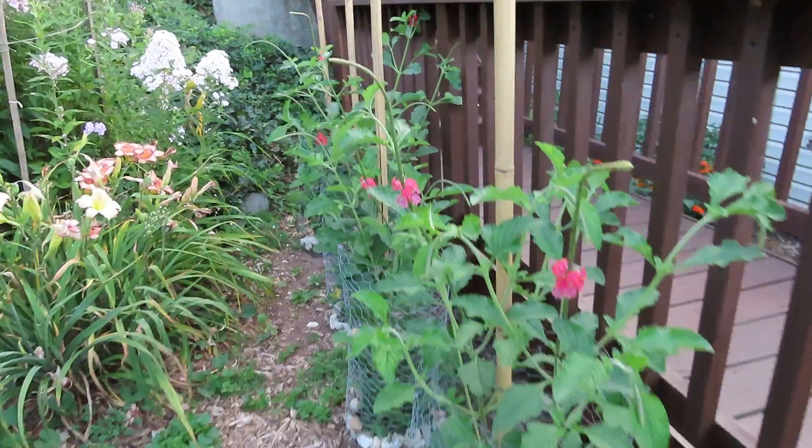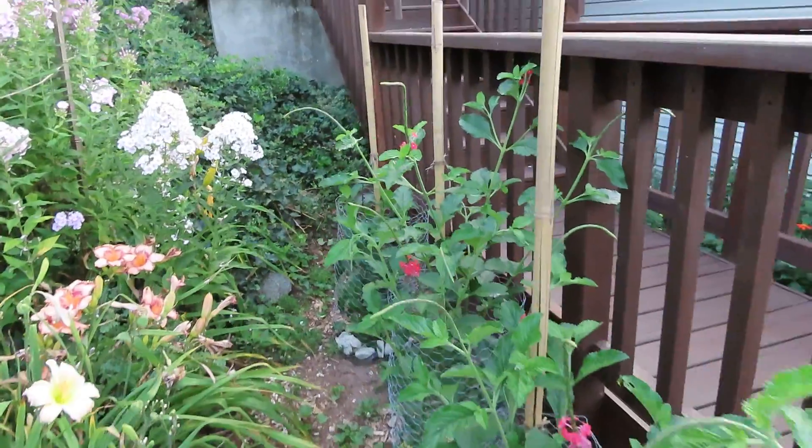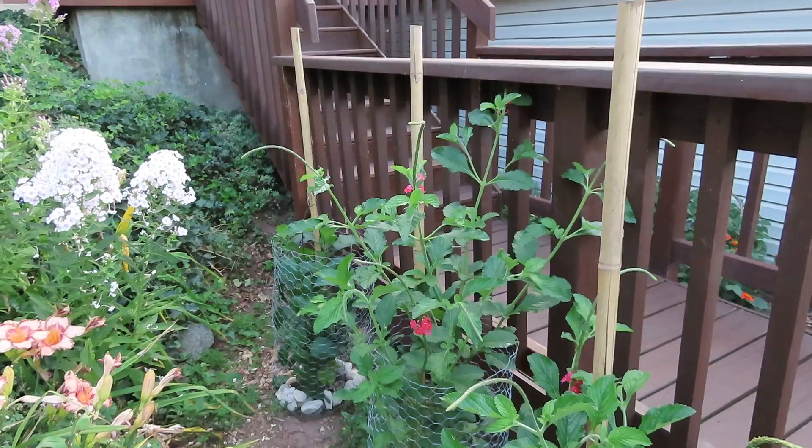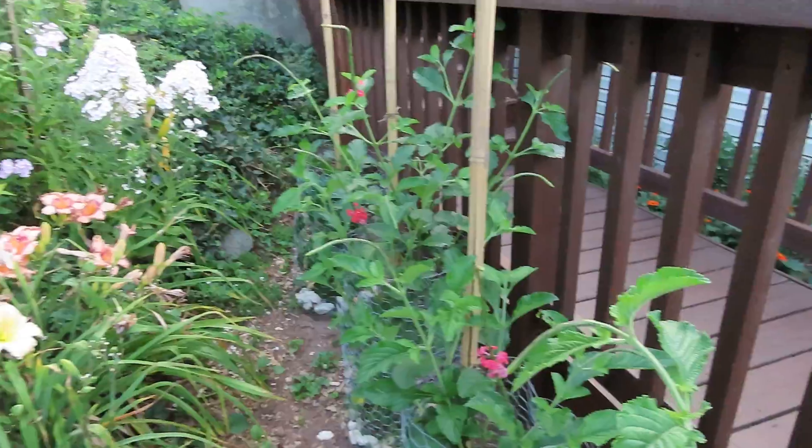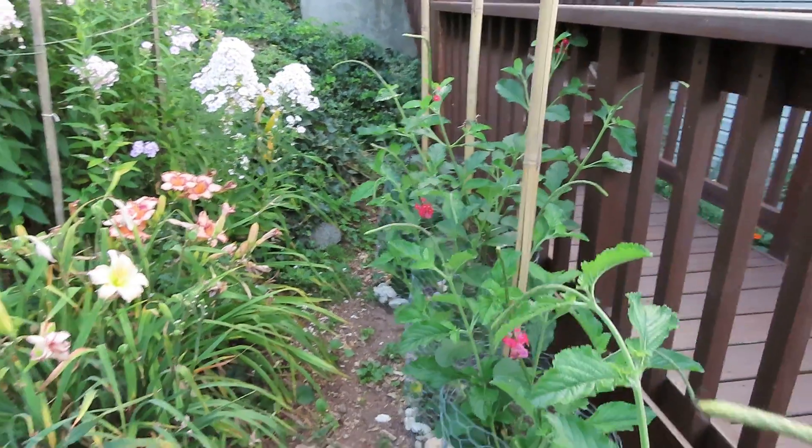There are three red ones and one purple one. Porterweeds are a tropical plant. I took cuttings last fall and grew them over winter, and that's how I have these plants.